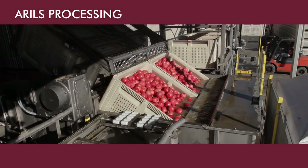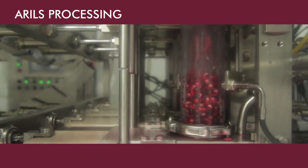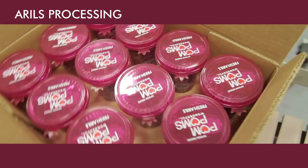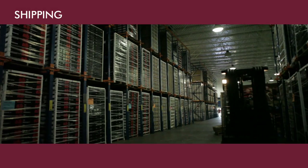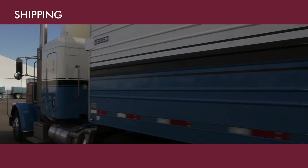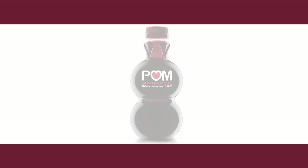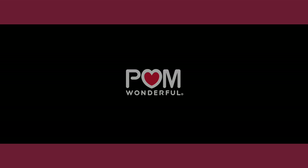Some fruit is sent to our new state-of-the-art Arrels processing plant, where individual arils are extracted and packed into 8-ounce and 4.3-ounce cups. Cartons are palletized and sent to finished goods inventory. Finally, pallets of fruit, juice, and arils are loaded onto trucks, and the trucks hit the road to deliver delicious pomegranate products to people around the world.